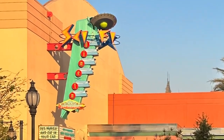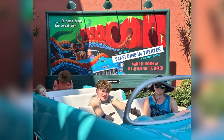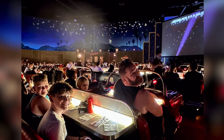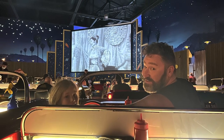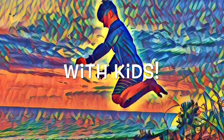Come with us to Sci-Fi Dine-In Theater in Hollywood Studios at Walt Disney World. We'll tell you everything you need to know — the food, the environment, the prices, and also give you a tip on how to make sure you get to sit in one of the cars for your meal. Let's go! Welcome to VO's Travel, where to go and what to see, with kids!